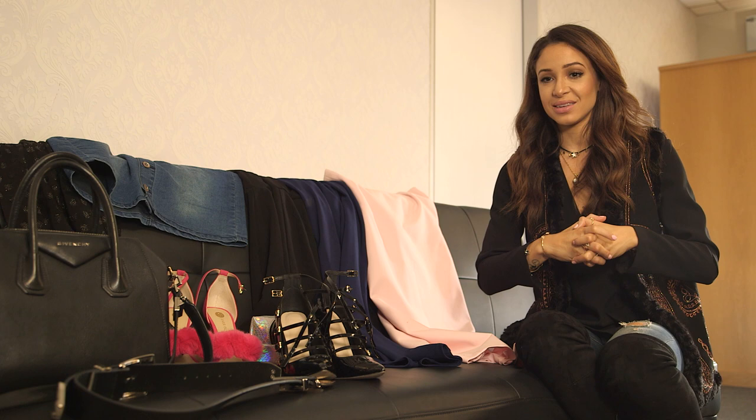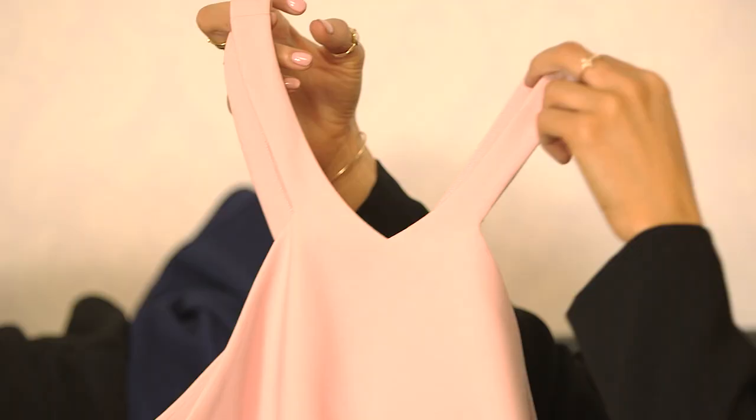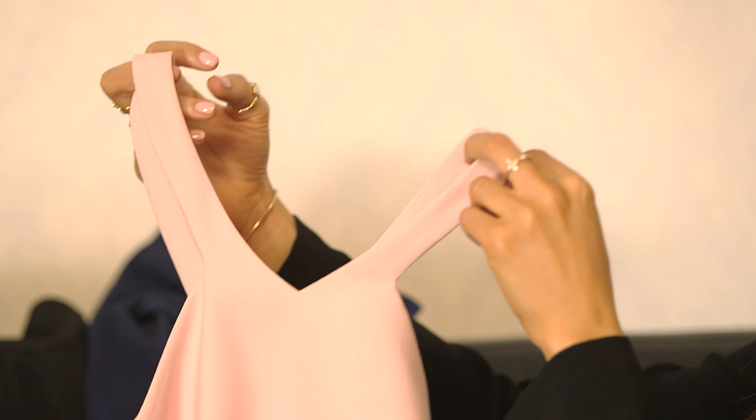I really couldn't decide what I wanted to wear tonight, so I bought a few different options with me. First up is this baby pink midi dress. I really like this because it can look super glamorous. It's got an interesting neckline which I really like and is super easy to dress up.